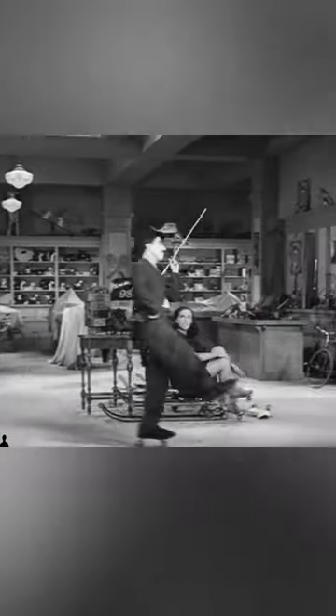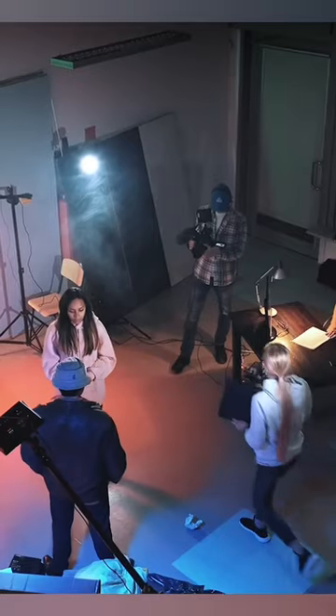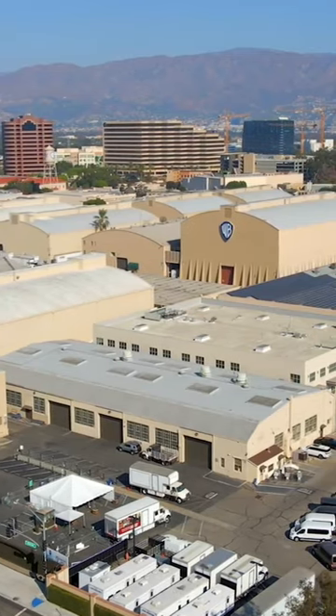Back in the early 20th century, water towers were installed in movie studios for emergency use. Millions of dollars of costumes, sound stages, and recording equipment are found behind studio walls.